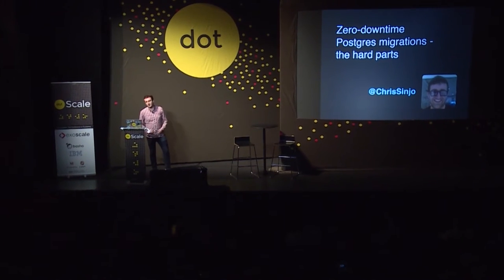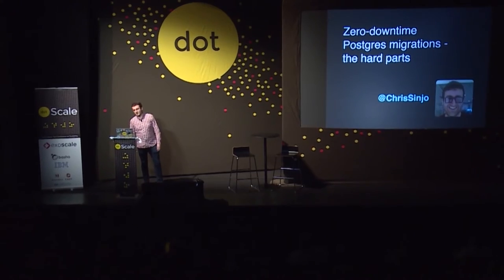My name's Chris, and I work on the platform team at a company called GoCardless, where very much like every startup, apps change frequently.